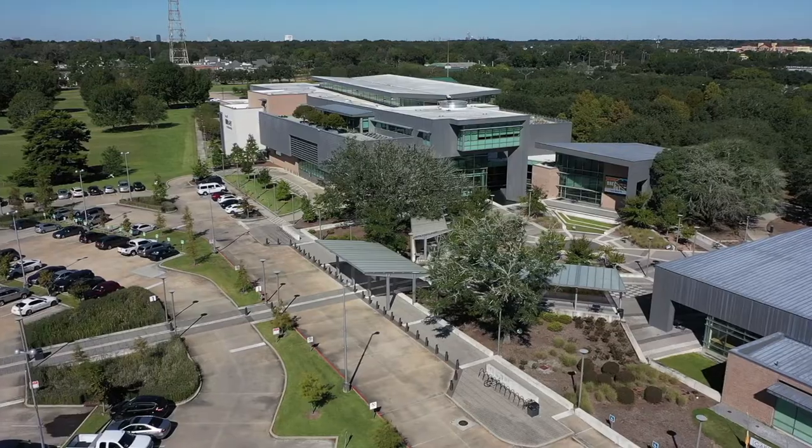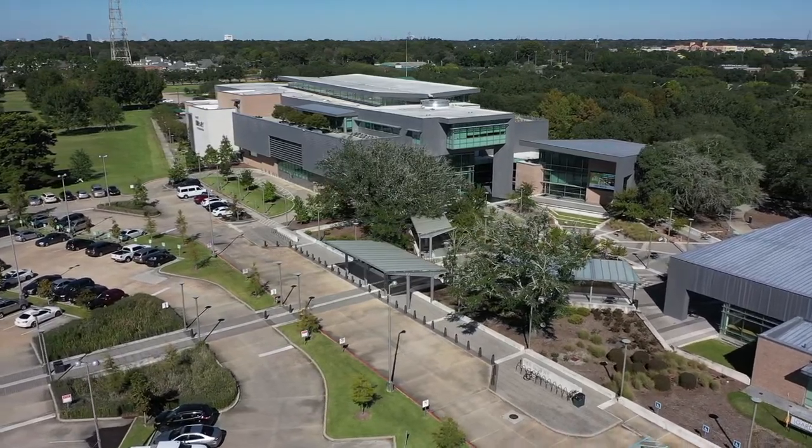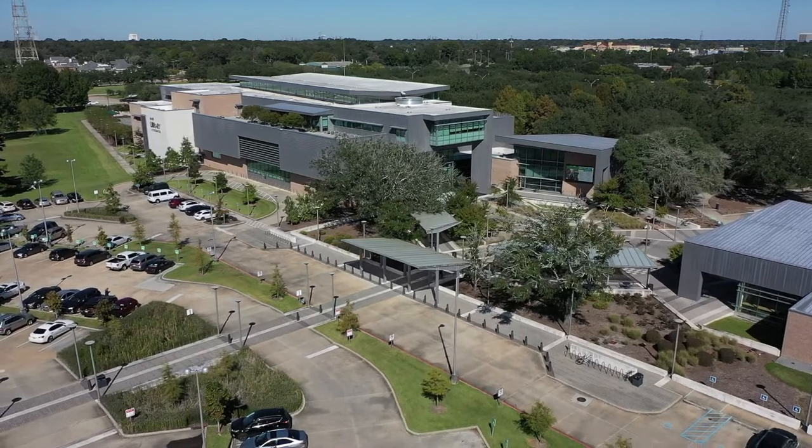My name is Melissa Easton and I'm head of the Special Collections Department of the East Baton Rouge Parish Library, located on the second floor of the main library at Goodwood, where Baton Rouge history comes alive.